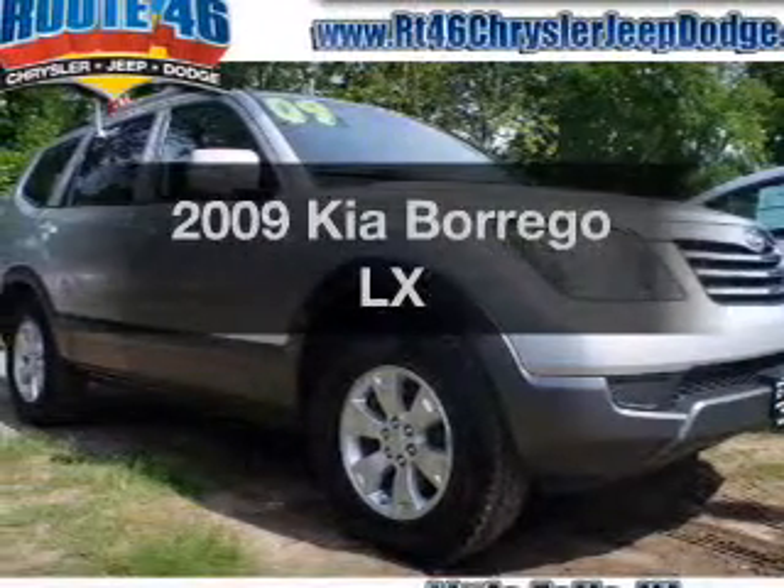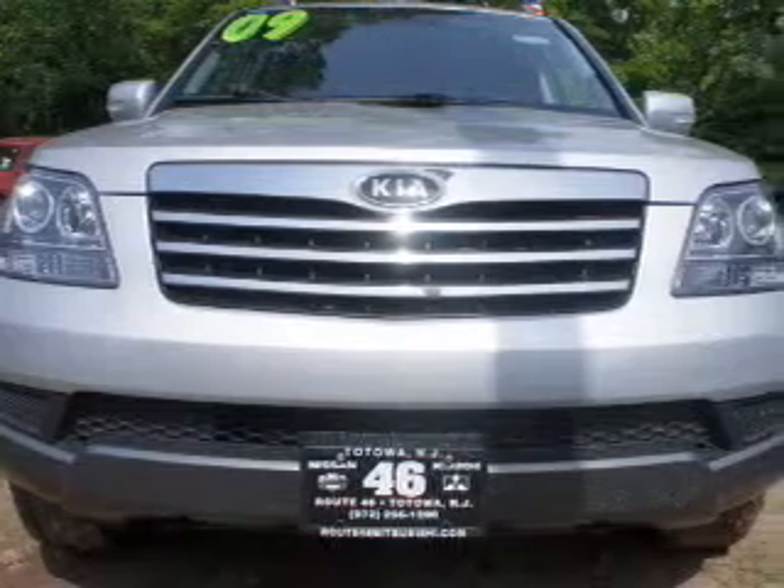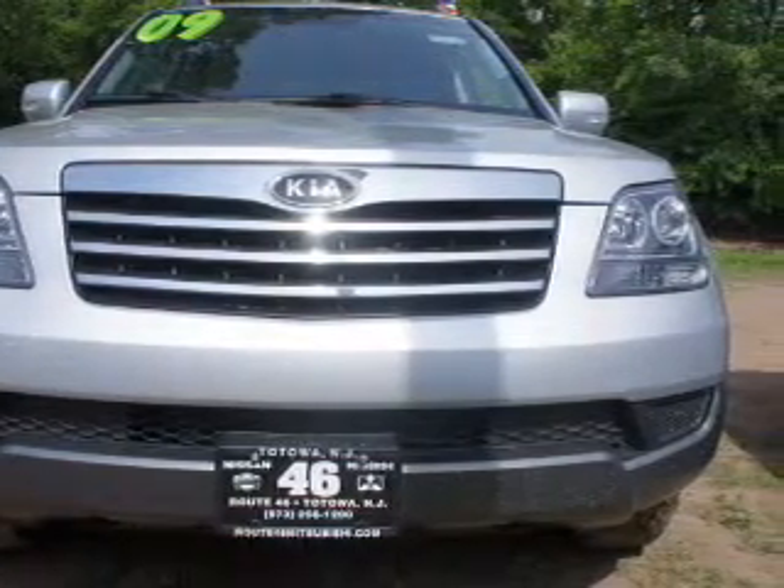Introducing the 2009 Kia Borrego. Travel the roads in style and comfort in this great vehicle. The powertrain includes four-wheel drive with a solid six-cylinder engine, driven by a five-speed automatic transmission.